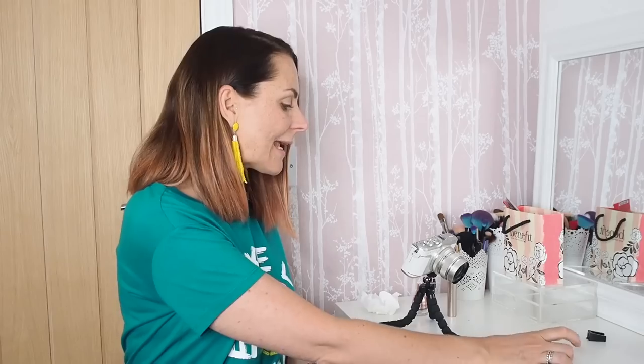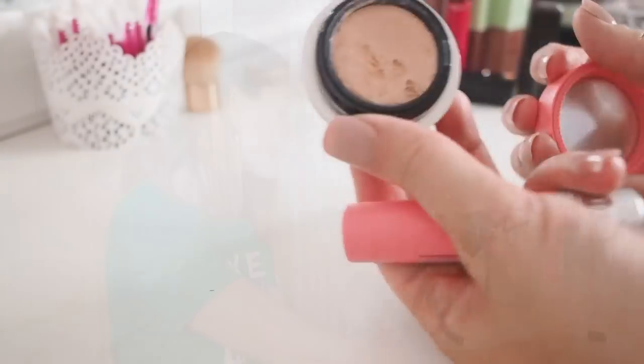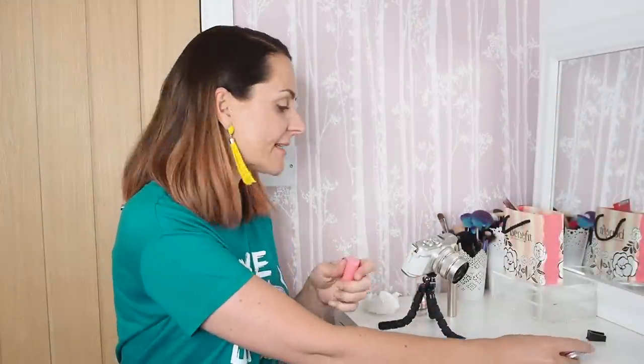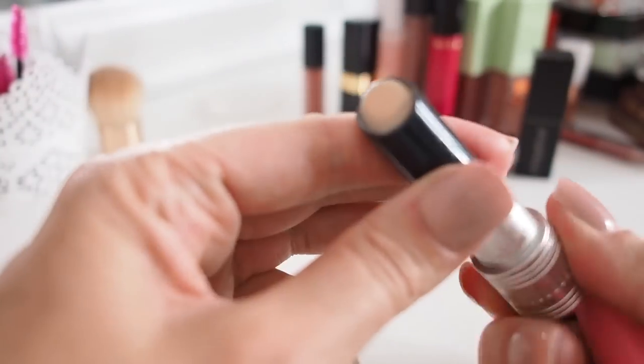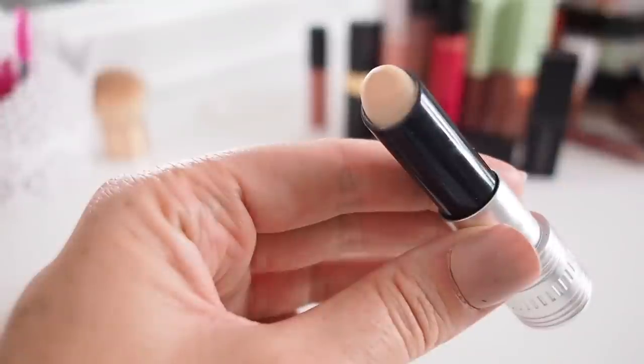First up, concealers. I've already had a bit of a clearout and I'm now down to the ones I want to keep. I'm keeping a couple of Benefit ones — the Benefit Boi-ing Airbrush Concealer, a small tub you can put on with a brush or your finger. It's really lightweight with nice coverage, not that long lasting, but I like the consistency. I also really like the Boi-ing Hydrating Concealer, which has an amazing section of hydrating gel — really good for under your eyes.